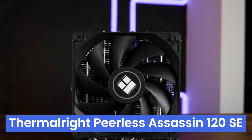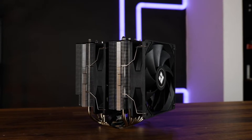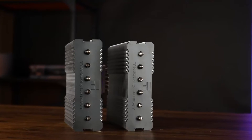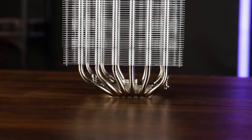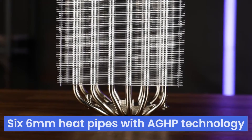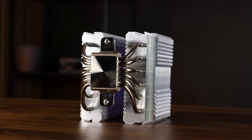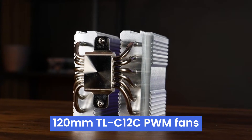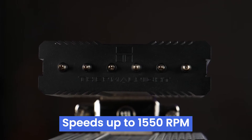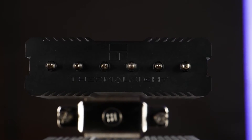Number 3: the Thermalright Peerless Assassin 120 SE is an air cooler looking to impress with its budget-friendly price tag and powerful performance. This dual-tower cooler packs six 6mm heat pipes with AGHP technology for efficient heat dissipation. The black aluminum heatsink is flanked by two 120mm TL-C12C PWM fans reaching speeds up to 1550 RPM, offering decent airflow while keeping noise levels reasonable.